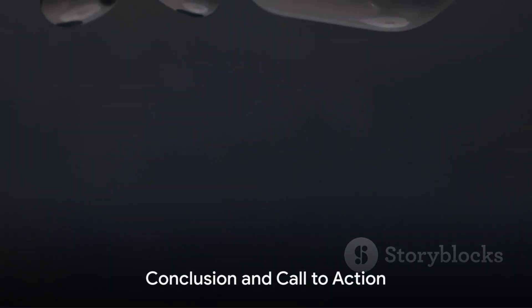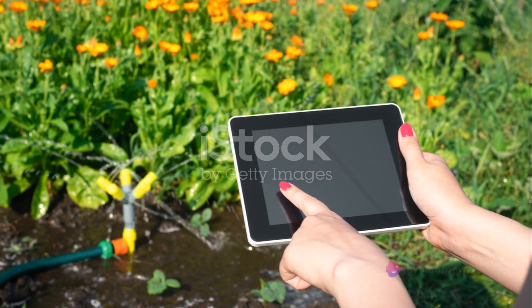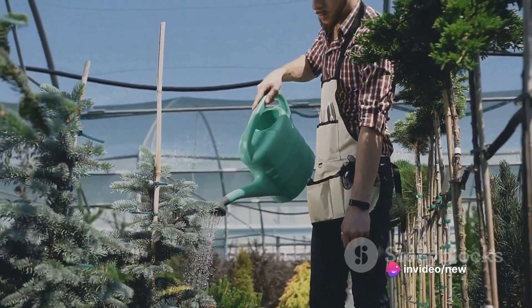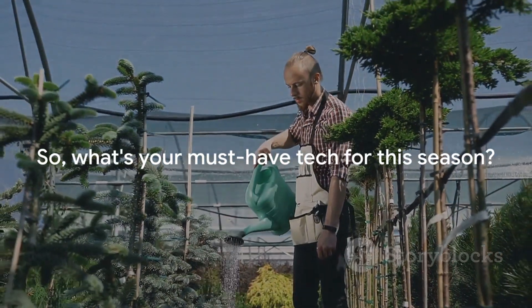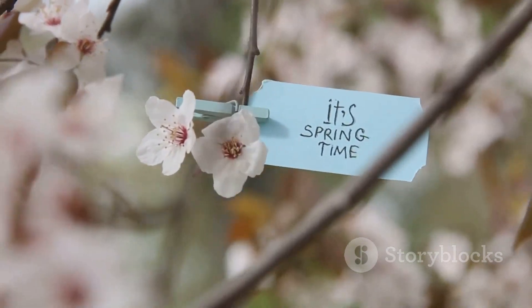Those are just a few of the amazing tech gadgets that are perfect for spring. From the noise-canceling earbuds to the foldable fitness tracker, the smart watering can, and the portable projector, there's a gadget for every springtime need. So what's your must-have tech for this season? We'd love to hear about your favorite spring gadgets. Don't forget to like this video and subscribe to the channel for more awesome tech content. See you next time.